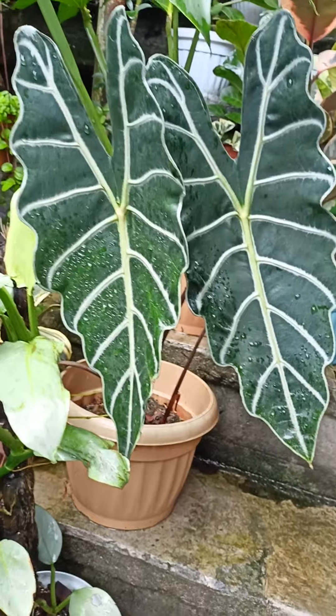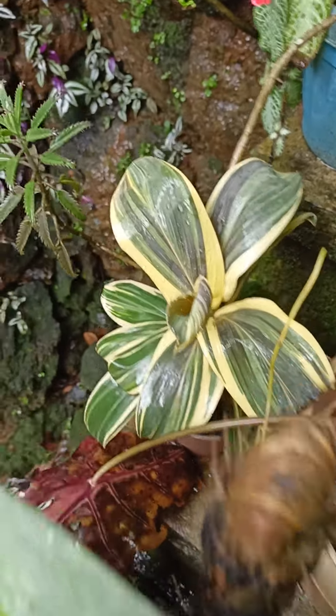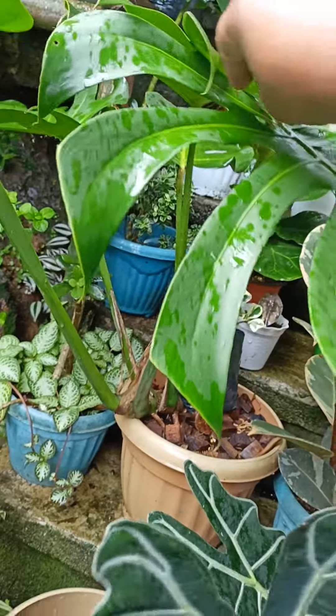And this is an Alocasia — what do you call it? Spoli. And there's a beautiful small tea plant in there — it's pretty. And here is another propagation of my monstera — it's been three years.